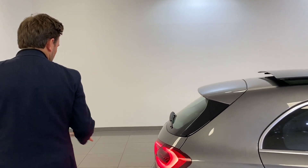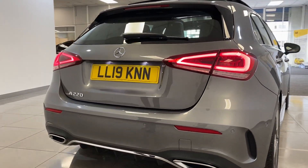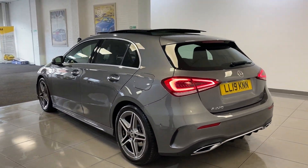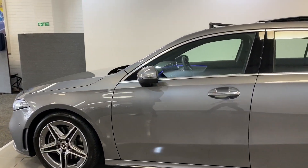They're very popular because they're a lovely size — not too big, not too small. You've got the big twin exhausts there with it being the AMG line, and LED rear lights. It's stunning — 11,000 miles and it will sell as soon as it hits the website.